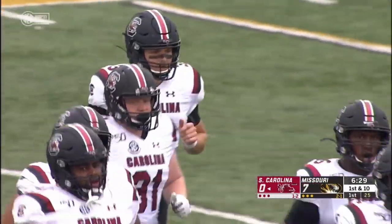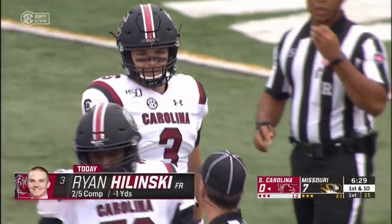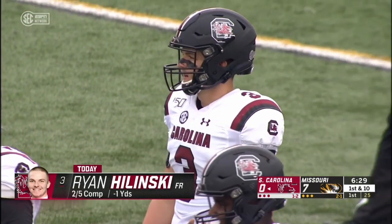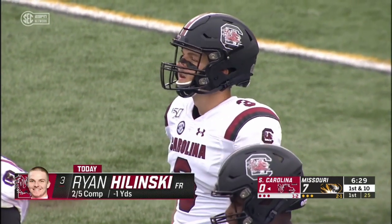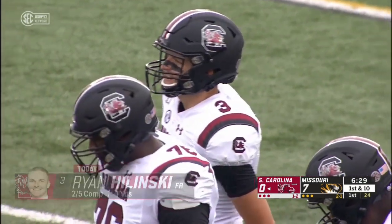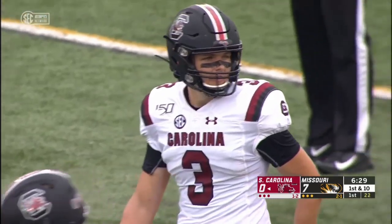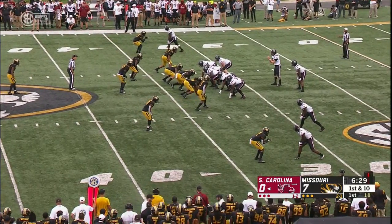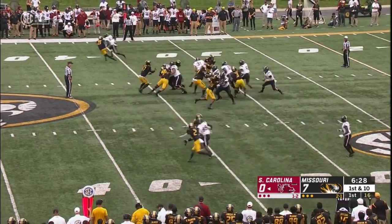Early on I have to say from my viewpoint that elbow's bothering him a little bit. It's not as accurate as he was prior to this ball game — he was so sharp in the last two games. This technically is his first career road start. A lot was made of that. But if you look good against Alabama, I don't care where on planet Earth you play, you're not going to be fazed playing on the road.